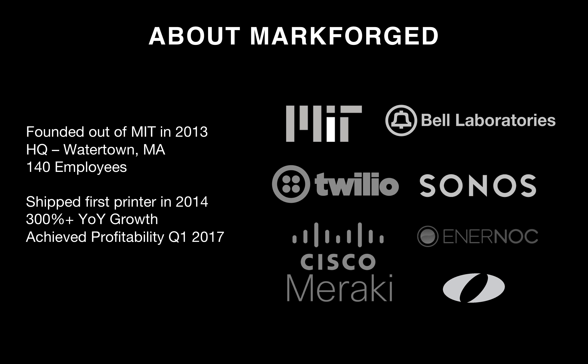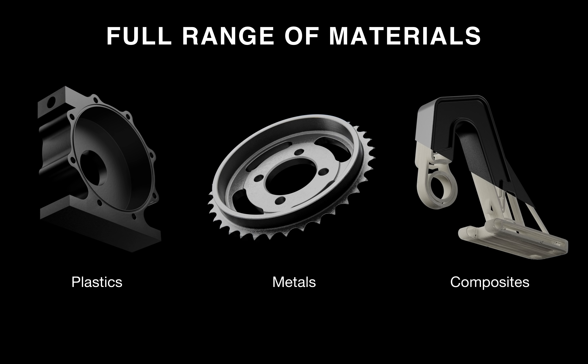We have employees coming from a diverse range of institutions and industries, including MIT, Tulio, Cisco Meraki, Bell Labs, Sonos, Enernoc, and Olin College. Our products cover the full range of engineering-grade materials, from plastics to composites to metals.